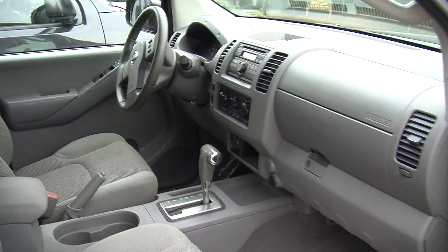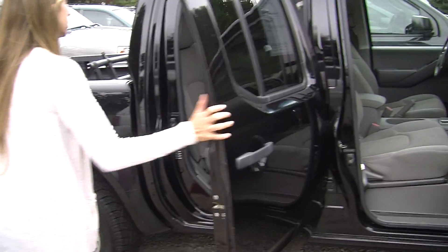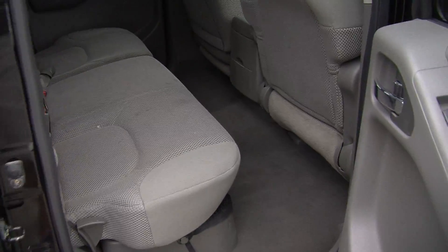It comes with all the power options: windows, locks, and mirrors. In the back seat it does comfortably seat three. You can lift those seats up, and there are storage compartments underneath.